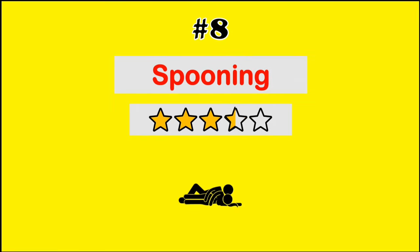At number 8, we have the spooning position. Perfect for those lazy mornings or when you're just feeling like keeping it mellow and close.